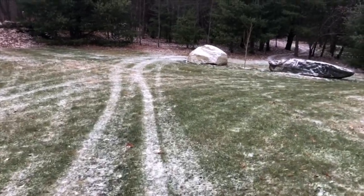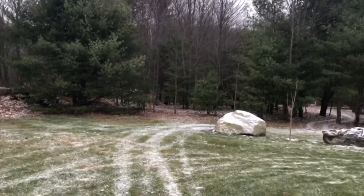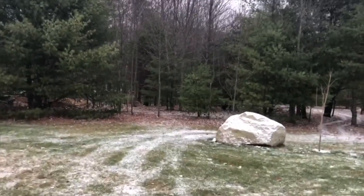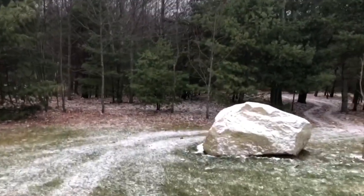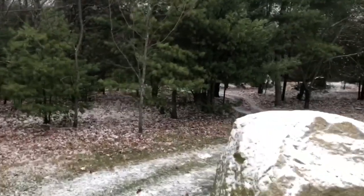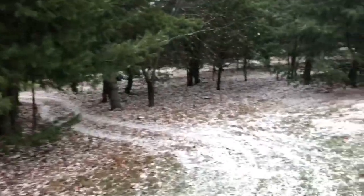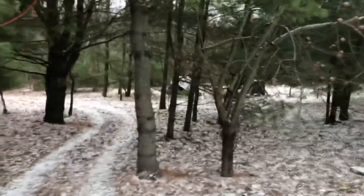Good afternoon guys, just going to do a quick video today. It's pretty nasty out right now — it's about 27 degrees and it's been snowing lightly all morning, and now it's starting to mix with sleet and freezing rain. Seems like all the storms that we've had so far this month have done that — we've got probably about an inch or two of snow the past two storms before they change over.